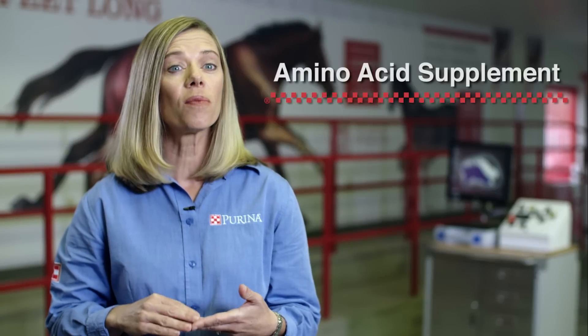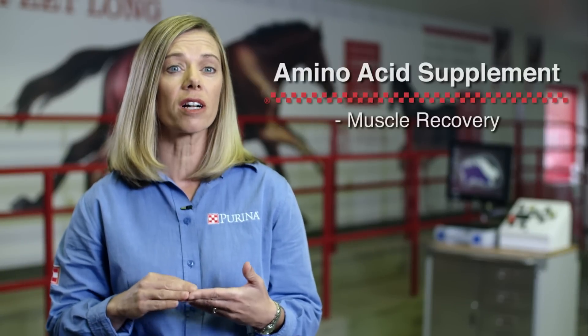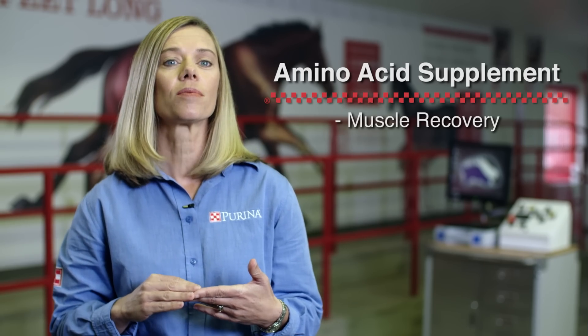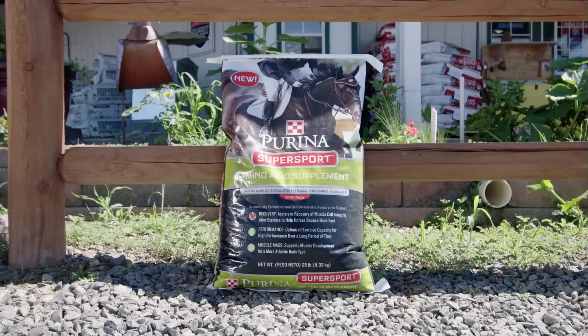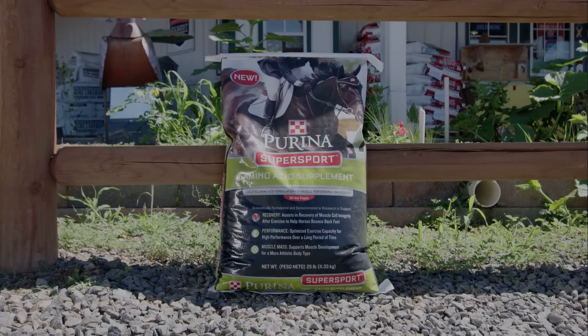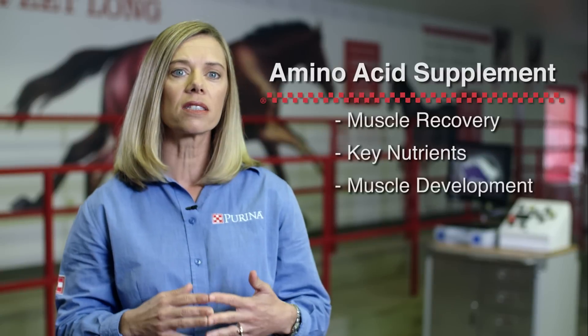For all working horses, an amino acid supplement can be helpful as it helps support muscle recovery after exercise, so horses are ready for their next challenge. The amino acid supplement Super Sport can optimally provide key nutrients for horses during training programs, while also supporting muscle development for a more athletic body type.